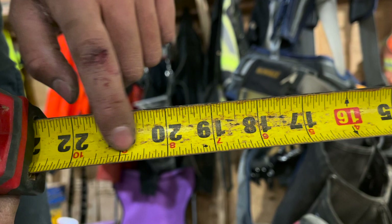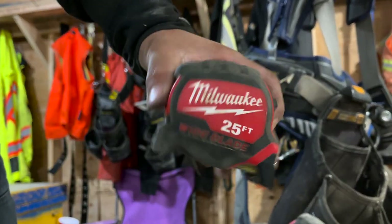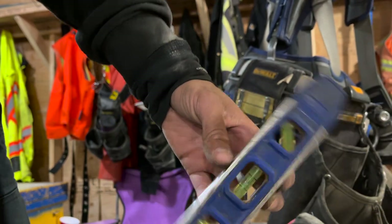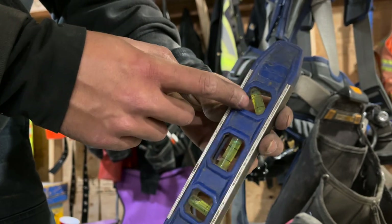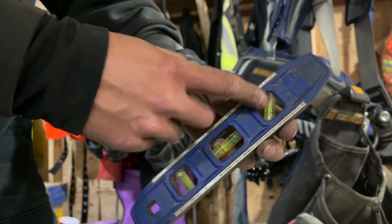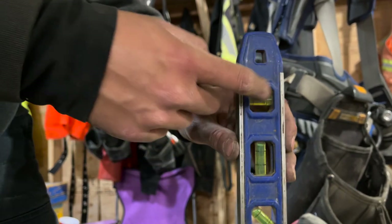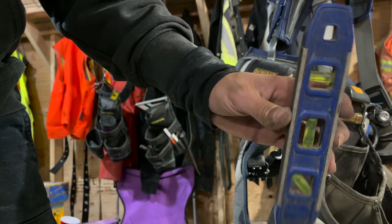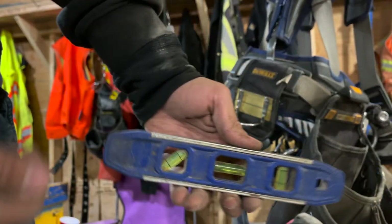También traigo un pequeño nivel torpedo, para 45 y 90 grados, para poder anivelar y plomear. Este me salió muy barato, como 4-5 dólares en Sumitools — muy recomendado porque está bien barato y para lo que es, sirve muy bien.